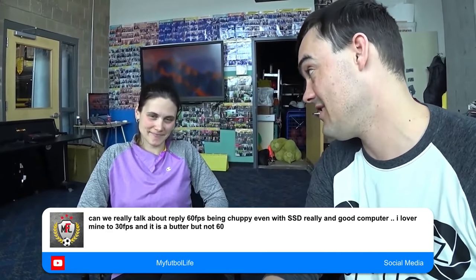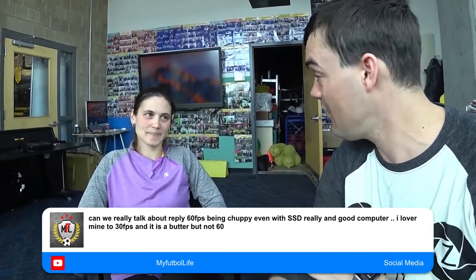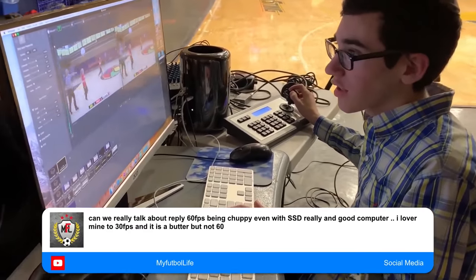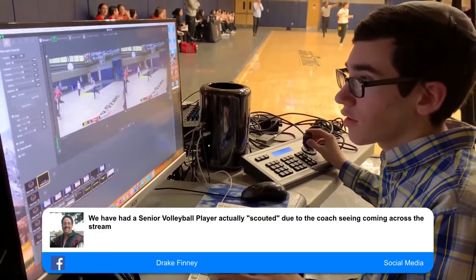All right everybody. I'm here with Valerie Grislow. She is the head coach for JV and Varsity Volleyball. Valerie was telling me how they use the broadcast club's video footage of the sports games to help improve the girls' volleyball ability to watch the game and see what they're doing. So what are you doing with that footage and how is it helping the students?